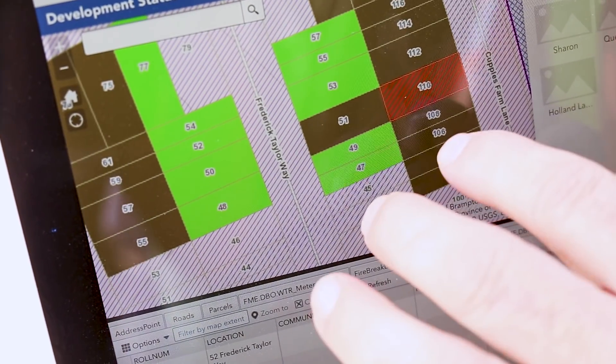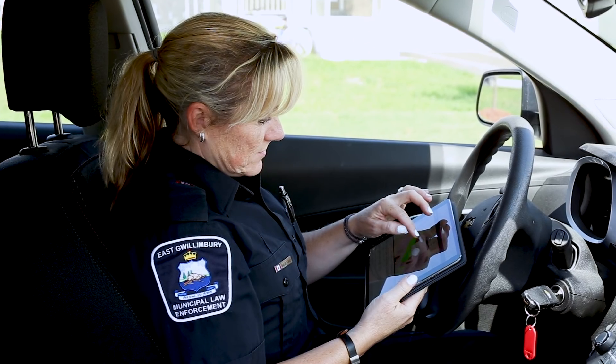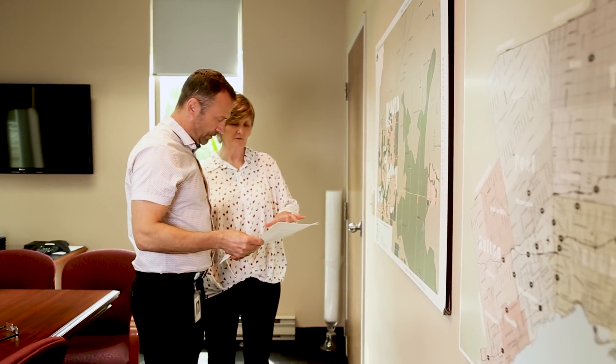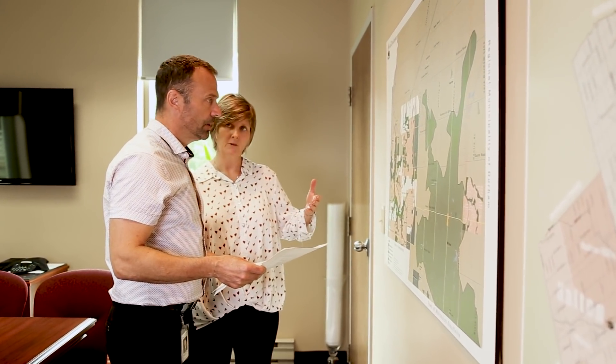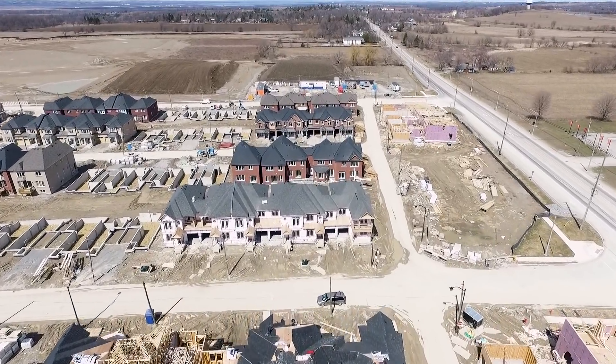As we have new residents arrive in East Gwillimbury, we have all our services in place as soon as people arrive. We needed something very simple for staff to look at quickly and to figure out the development status. We typically issued, in the past, 100 to 200 building permits a year, welcoming that many new families to the community. And we're currently in the midst of 2,800 homes being under construction, so it's a substantial increase.